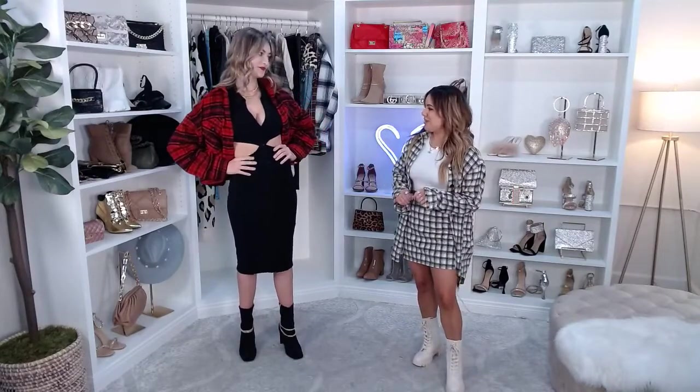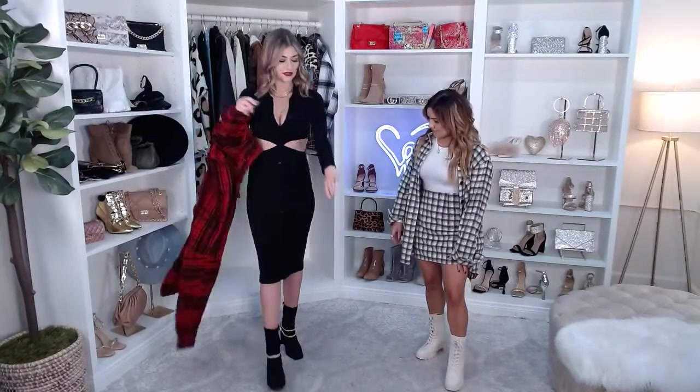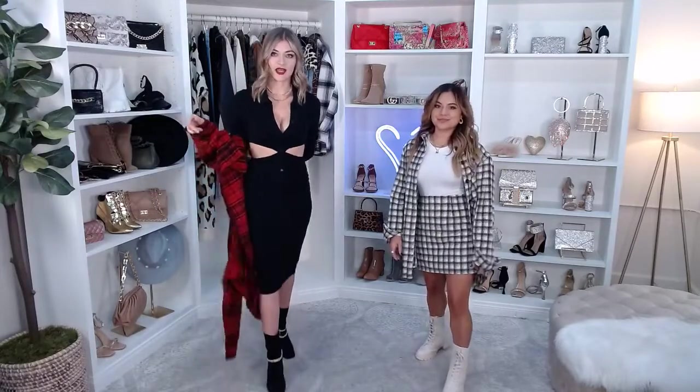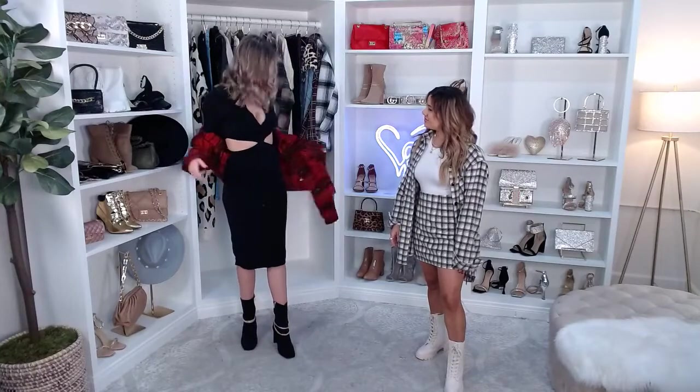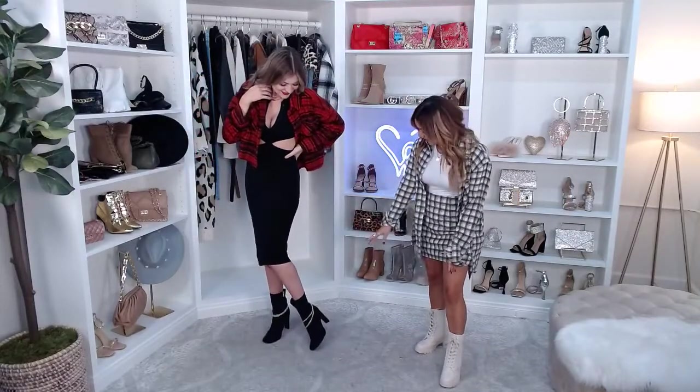First up is the dress I'm wearing right here — our Daring Button-Up Mini Dress. I wanted to do a plain black look so we can put a couple different jackets on this. It's a really trending dress with this collar neckline and button-up front, and it's got these dual waist cutouts on the side. So it's kind of that city girl chic professional look, but a little bit sexy with these cutouts. The boots are our Stylish and Edgy Chain Link boots — they finish the look perfectly.